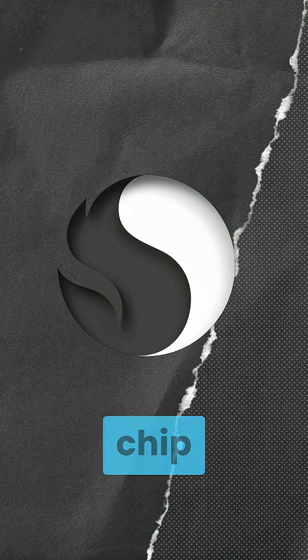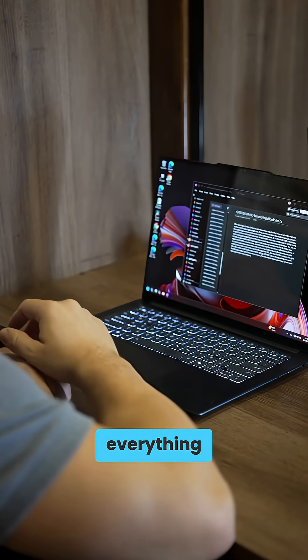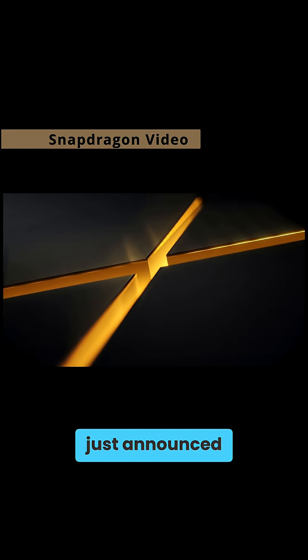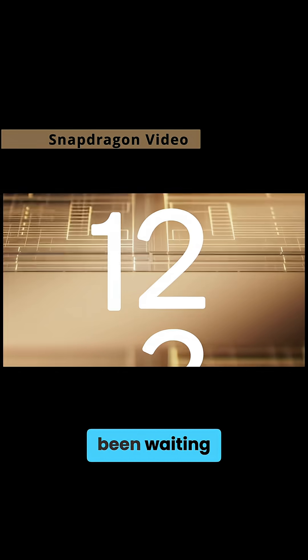Qualcomm just announced its next-generation chip for laptops, and it does crazy powerful things, but for almost everything. The company has just announced the Snapdragon X2 Elite lineup for Windows PCs, which many of us have been waiting for.